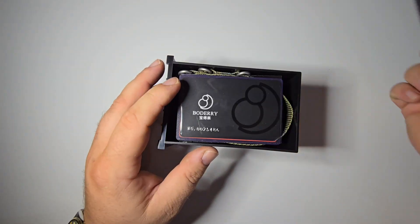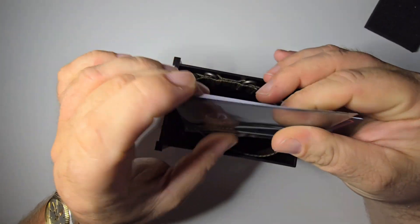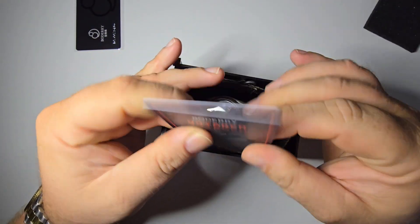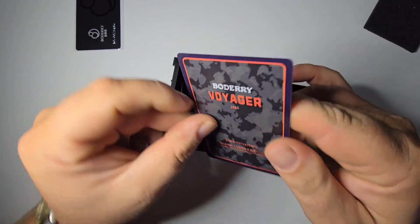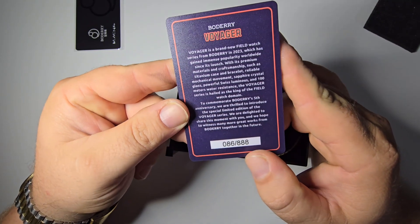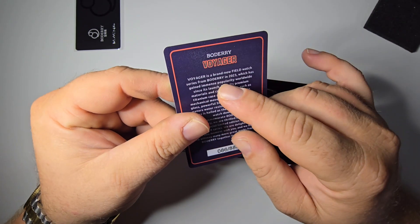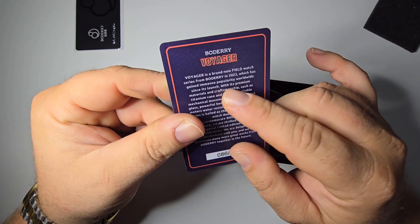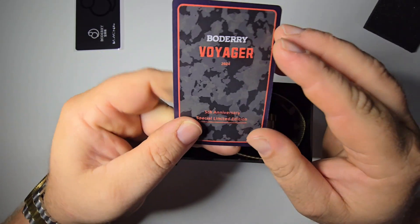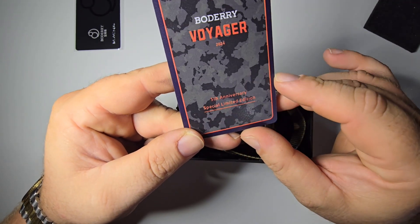We got Bowdairy with some Chinese underneath it, and we've got a number — we got the Voyager. That's some good card stock right there; you could make playing cards out of that material. Got number 86 of 888. It's a brand new field watch from Bowdairy in 2023 — immense popularity worldwide since launch. It's not a bad design. All it takes is to make a good design and people will like it. We got fifth anniversary special limited edition.